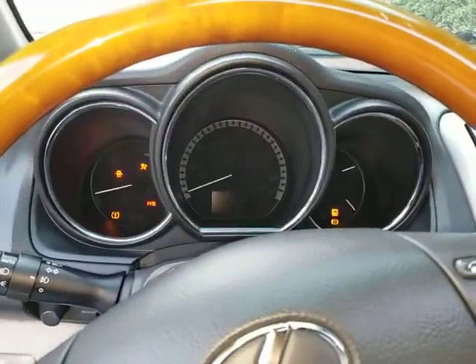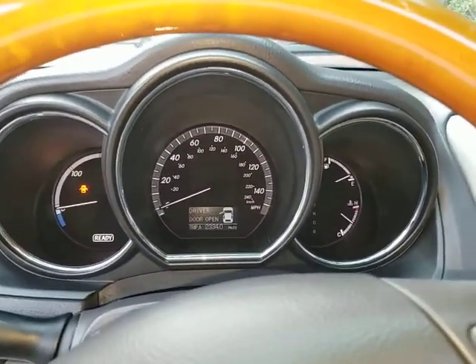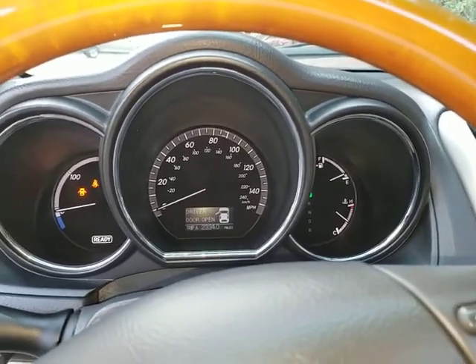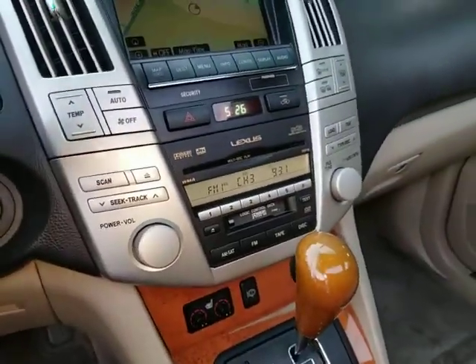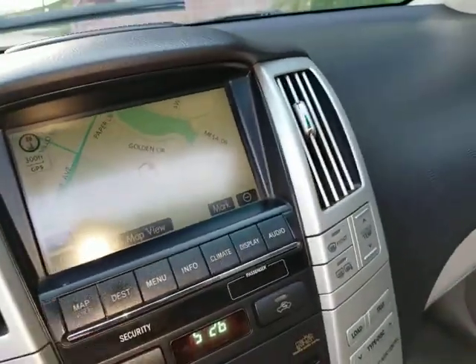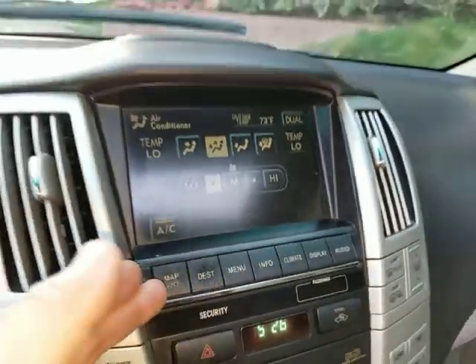I can just start it up right now — she starts right up. No check engine lights. I've driven this car a lot, including to LA and back, with no check engine lights. It really drives nice. The air conditioning blows cold. The center console is in good shape and the navigation works.